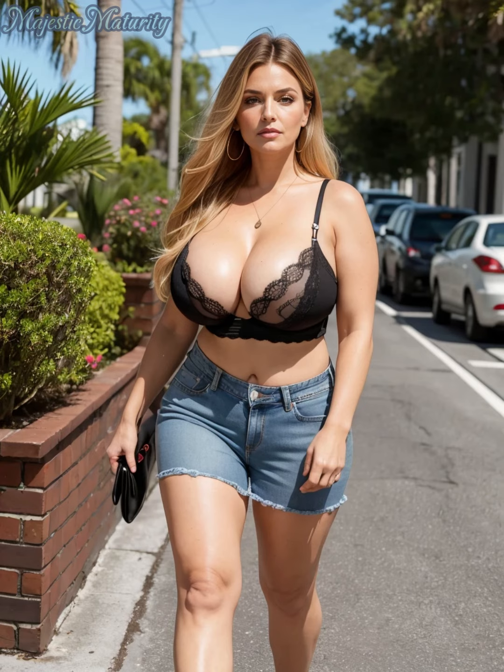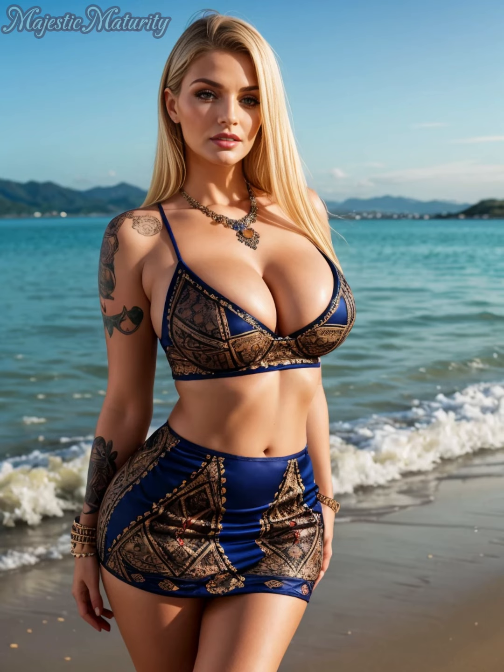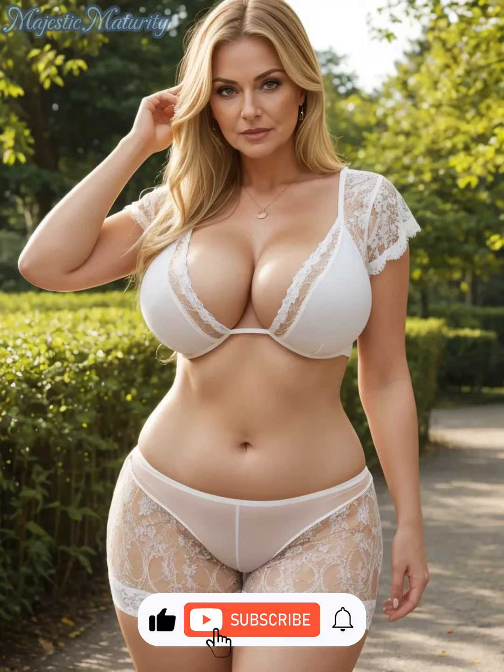Welcome back to Majestic Maturity. I'm Julia. Today, we're exploring how to craft sophisticated ensembles that reflect the luxury aesthetic without the luxury price tag. It's all about strategic choices, smart shopping, and a keen eye for quality. Stick around for savvy fashion tips that prove elegance and sophistication are attainable on any budget. Don't forget to subscribe for more insights into achieving timeless style.